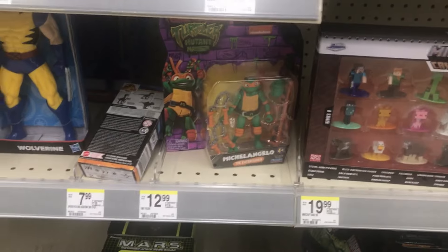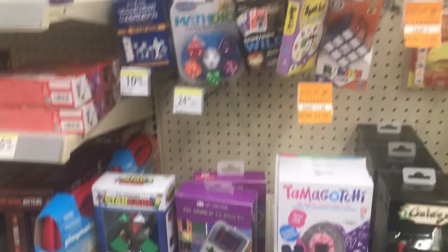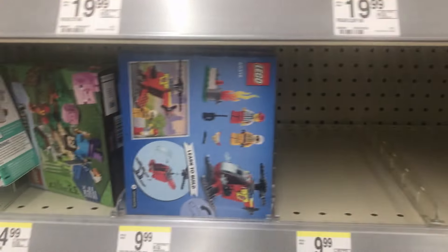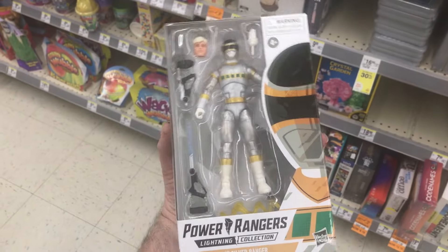We have Wolverine, got Mikey from Mutant Mayhem, got Grogu, some more vehicles, some more Pokemon, Minecraft, got Knuckles, some Uno. Here's some Lego sets — Lego Friends, we got Brickheads of the Mandalorian and Grogu, we got the Mini Slave I — very cool set — some Lego City, this cement truck, very cool, and some fossil stuff. Very good selection, but this is a great holy grail find — happy to have this.